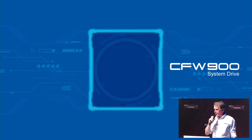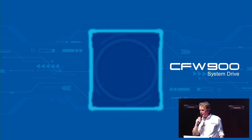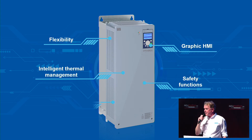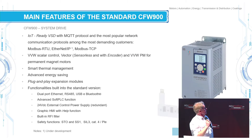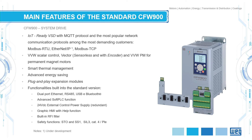I'd like to take the advantage to present our newest innovative drive, which is the CFW900 type. It's brand new, meaning we could put all the latest technology in there — every safety function, perfect thermal management. It's definitely ready for the Internet of Things. It's got all the protocols we need. It's a very, very smart drive.